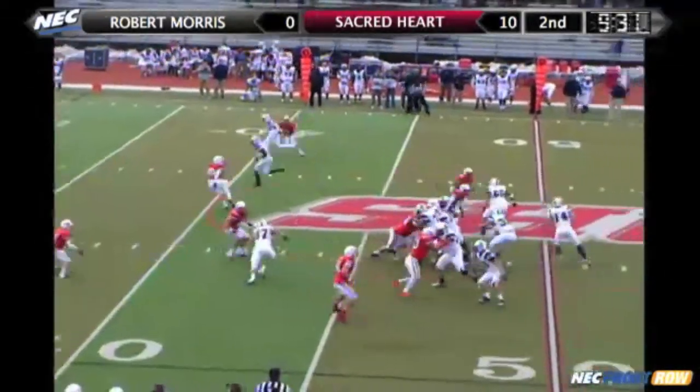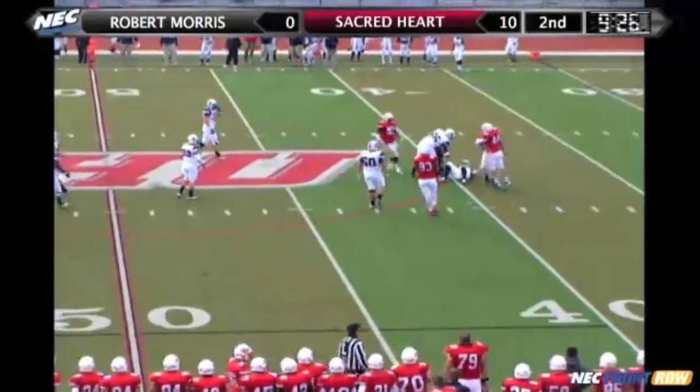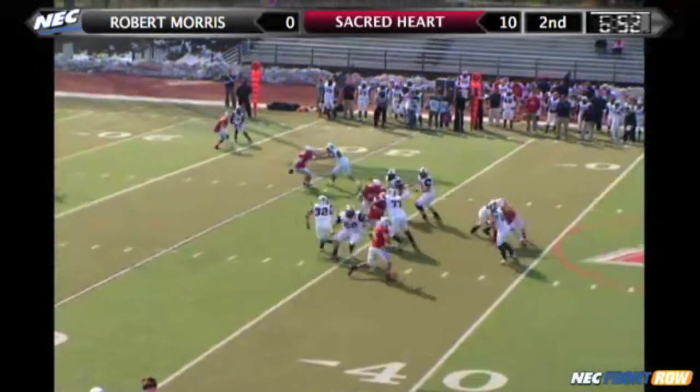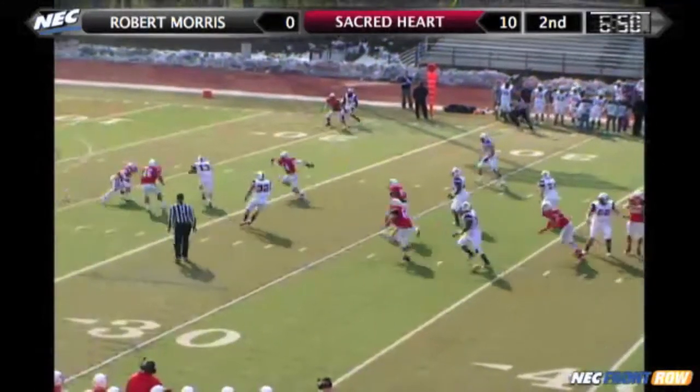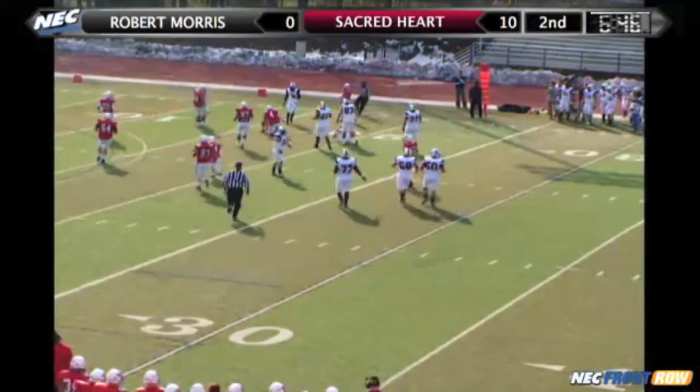Robert Morris to the line of scrimmage. Sinclair back to pass — he's going to be sacked all the way back in Robert Morris territory. Sinclair rolling right, short drop, under pressure, lobs it over the middle. Has Taylor at the 20, running through toward the sideline, and he's hit hard.